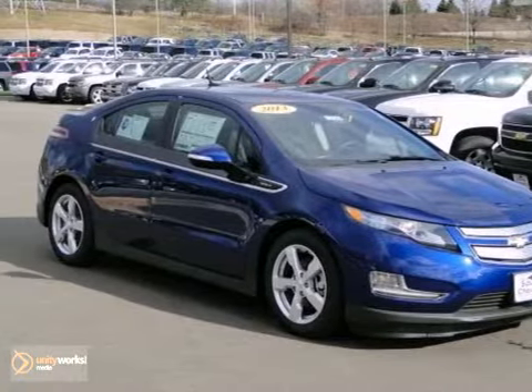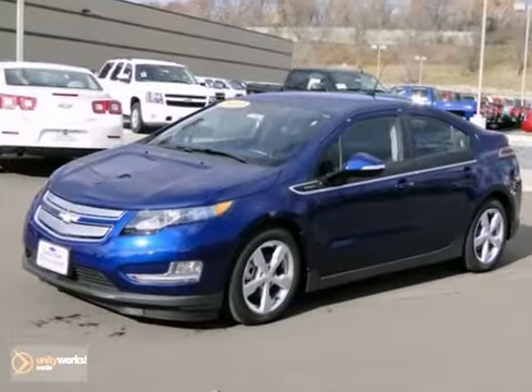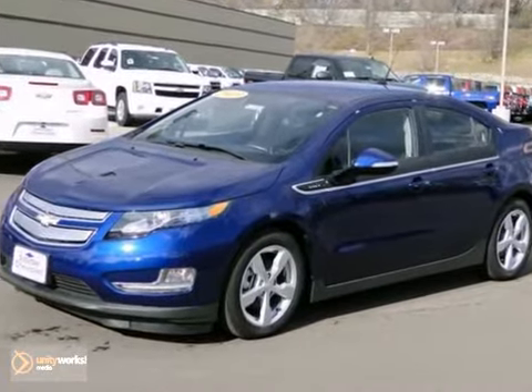Here's a 2013 Chevrolet Volt. It gets an EPA estimated 40 miles per gallon highway.